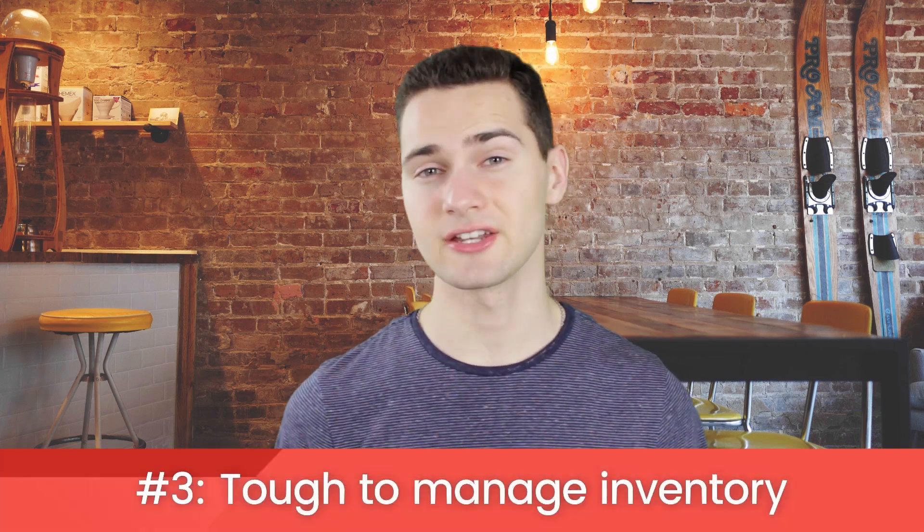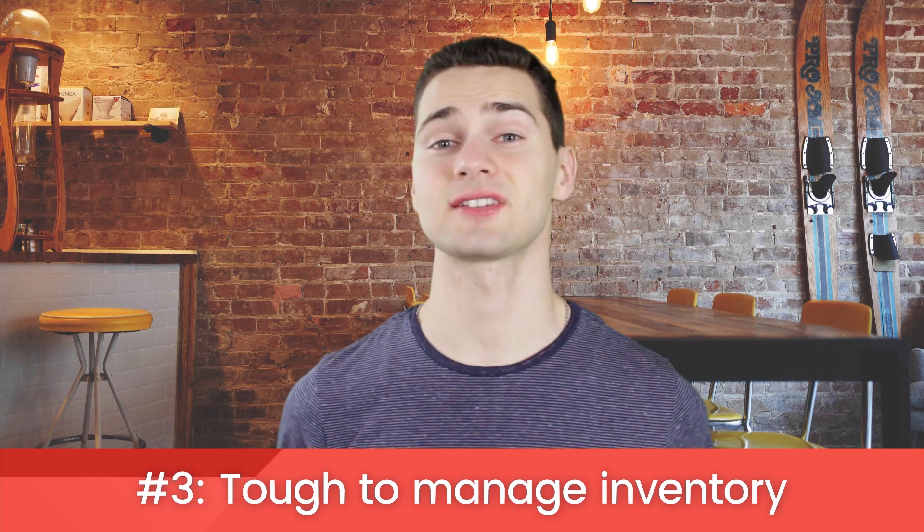It can be tough to manage inventory. With massive product selection and oftentimes no direct knowledge of your supplier's inventory, it can be easy to lose track and have to put some orders on back order or even cancel them. This problem gets worse as you grow your business and sell on multiple channels. That being said, there are software solutions to help you keep track of your inventory.